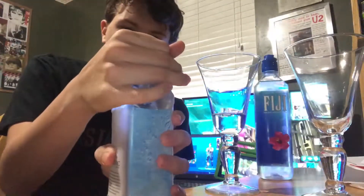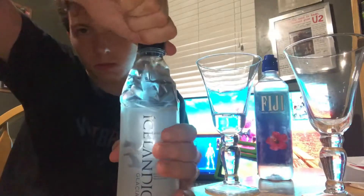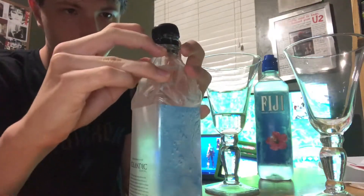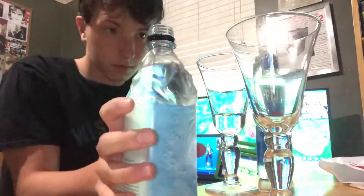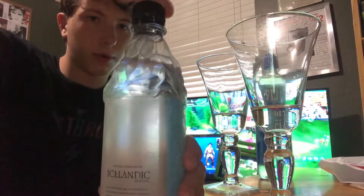Seems pretty clear, like water. Now for the Icelandic — I'll put the Fiji water behind this one so I don't mix them up. Opening it up... there we go, easy. I don't want to taste it yet. I think I poured a bit more than the Fiji, but that's fine.